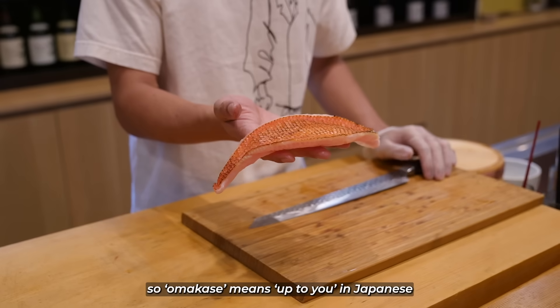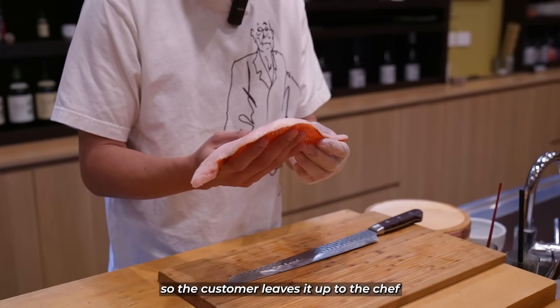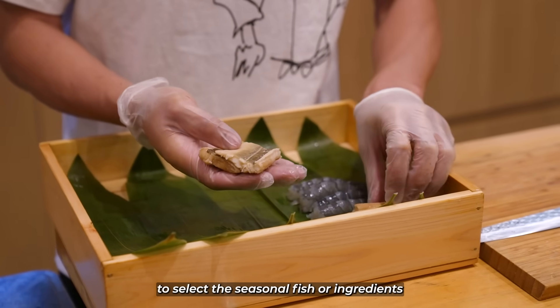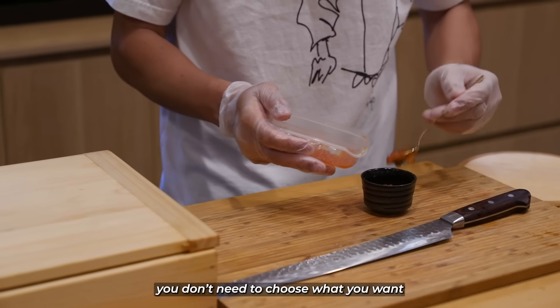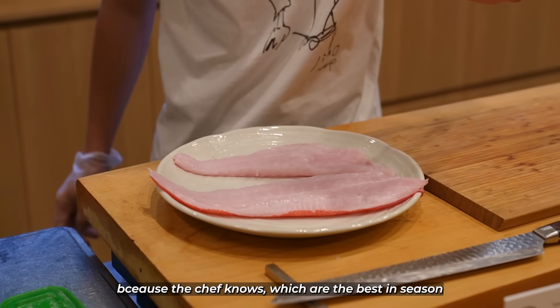Omakase means 'up to you' in Japanese, so the customer leaves it up to the chef to select the seasonal fish and ingredients. You don't need to look at a menu or choose what you want, because the chef knows what's best in the season.